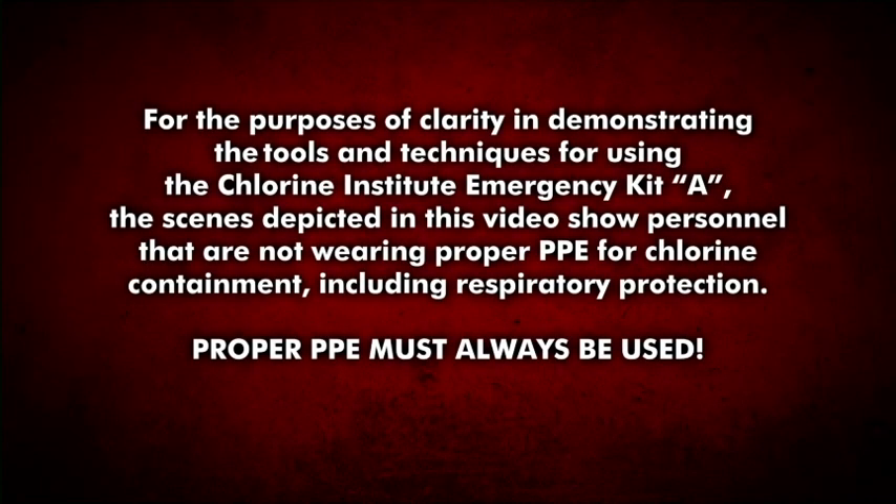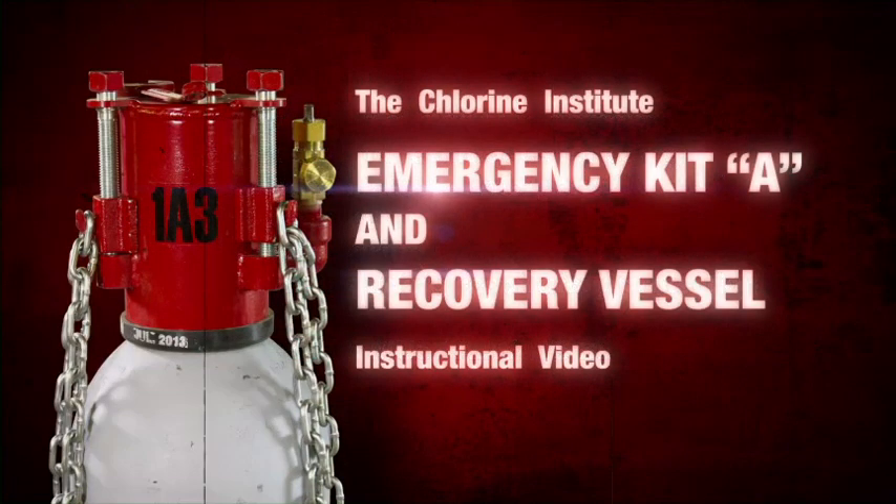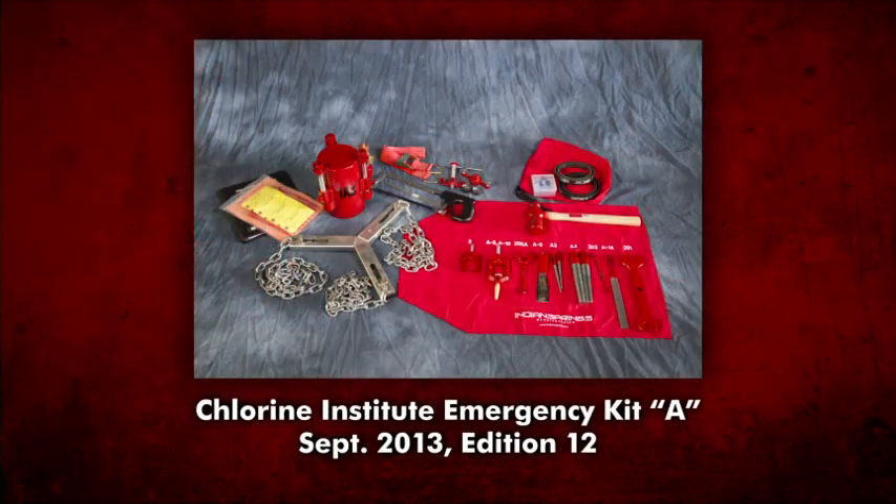The video addresses the containment of leaks that could occur in chlorine cylinders. While leaks in these cylinders rarely occur, prompt corrective action by trained personnel using special equipment is required. The Chlorine Institute Emergency Kit A, featured in this video, contains the latest recommended editions and revisions, edition 12.